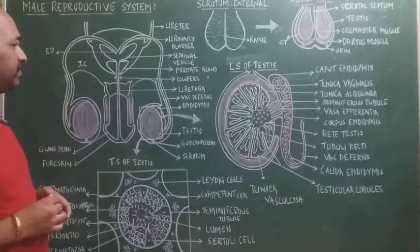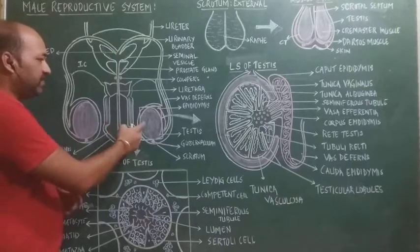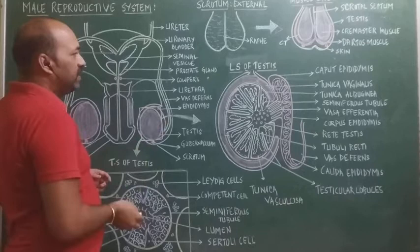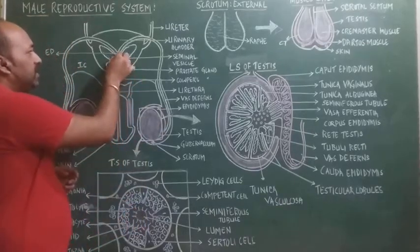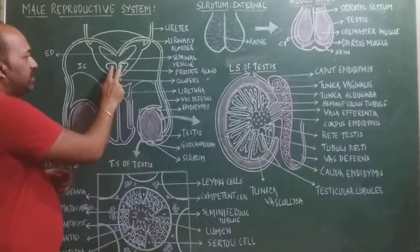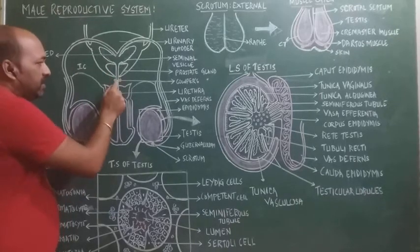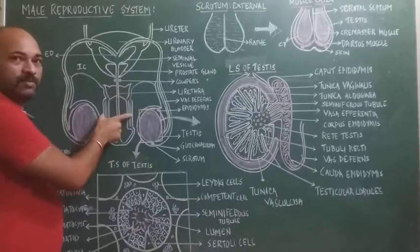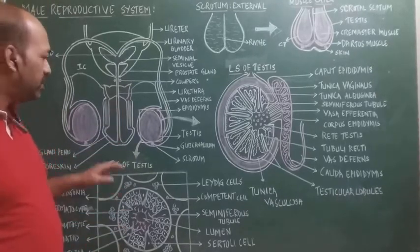In the male reproductive system, there are a pair of testis, a pair of epididymis, a pair of vas deferens, a single ejaculatory duct, a pair of seminal vesicles, a single prostate gland, a pair of Cowper's glands, the urethra, and the male copulatory organ called the penis.